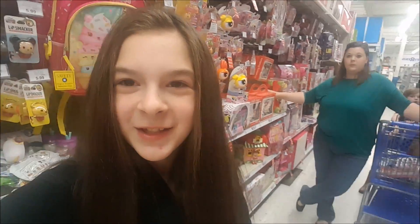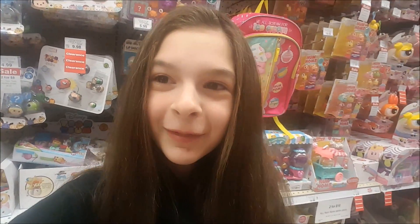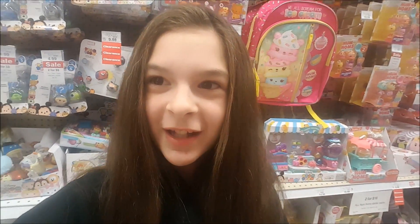Hey guys, it's me Natalie with NJ's Toy Box, and today we are here with the toy hunt. We're at Toys R Us first, so let's go ahead and see what they've got.